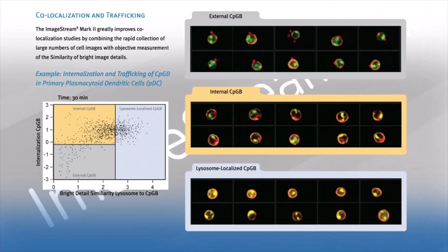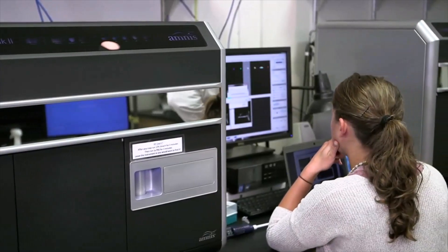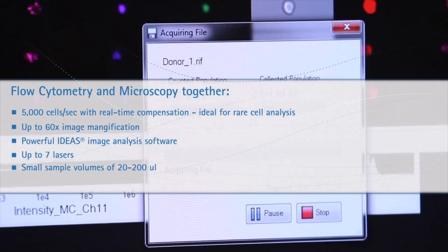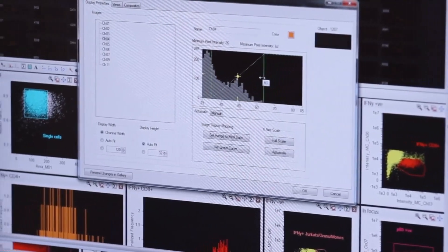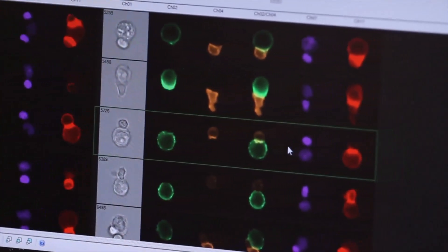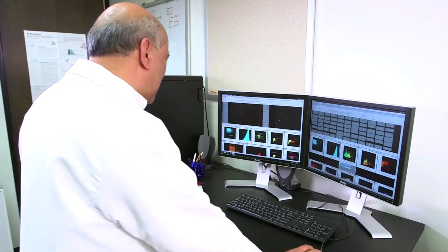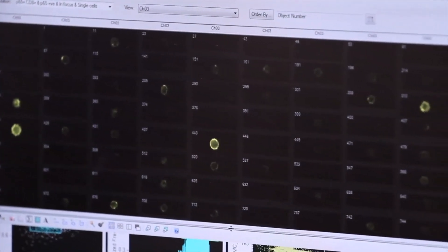What we've been limited to in the past in terms of imaging was microscopy-based technologies where you have the ability to maybe look at 100 or 500 cells. But if you are thinking in terms of rare events — one in 10,000 cells or one in 100,000 cells — with the ImageStream we are fortunate that we can run 10,000 or 100,000 cells through, so the ability to detect the presence of these rare events is significantly improved.